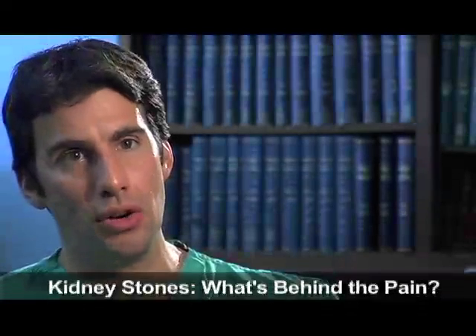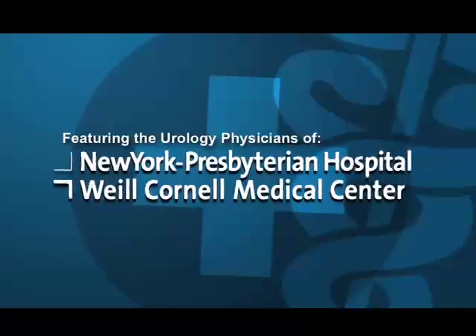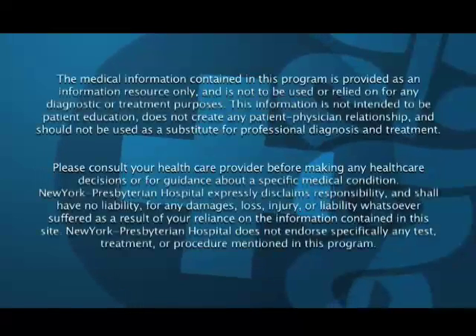When a stone passes into the ureter, that's when people get that stereotypical kidney stone pain, which is excruciating, and they can't get comfortable, and they have to be seen in the emergency room. Kidney stone pain is quite characteristic. When you see a patient in the emergency room who is passing a kidney stone, you pretty much know what's going on.